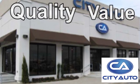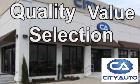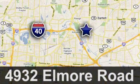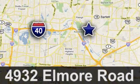Quality, value, and selection. CityAuto — shop where the dealers shop. CityAuto, just minutes from anywhere in the Memphis metro area, off I-40 West, off exit 10.